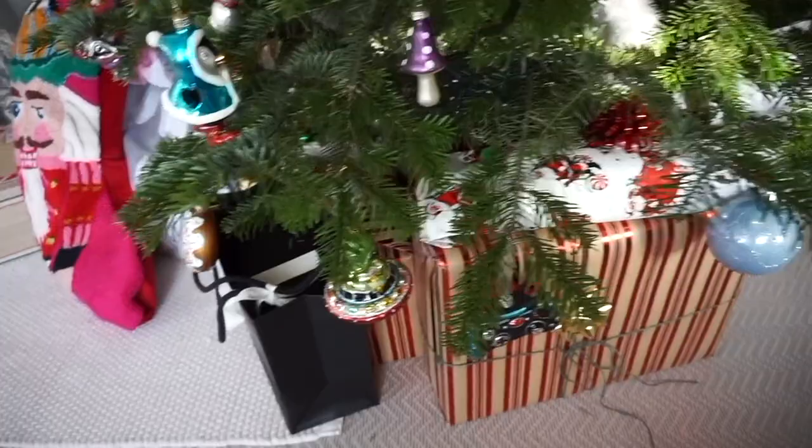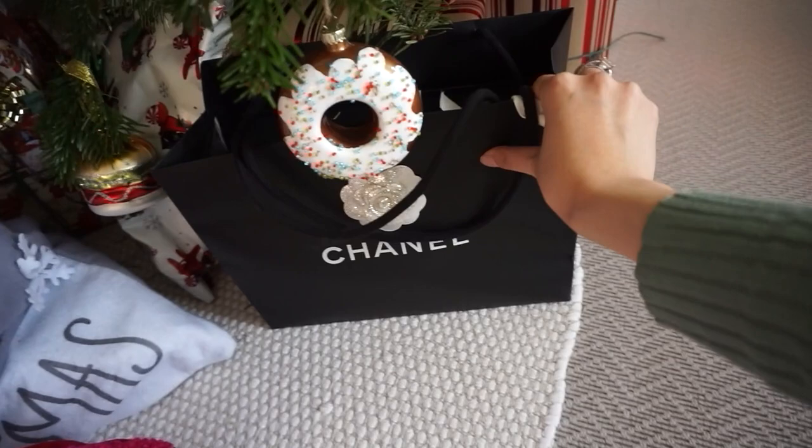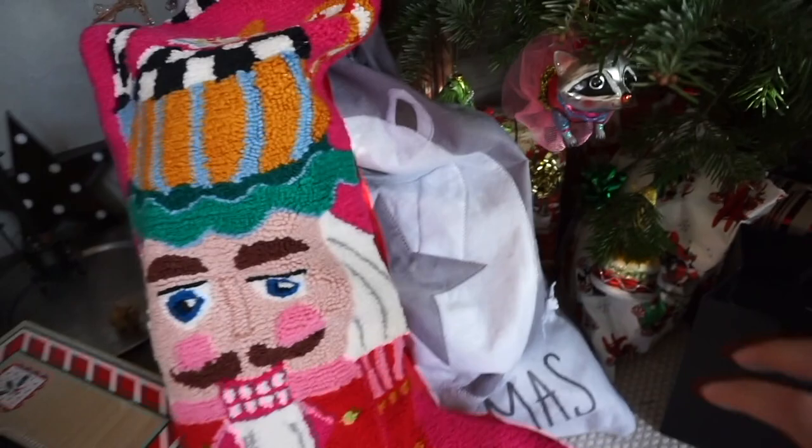I got another little treat for myself to put under the tree. Everything is filled up. This is Conrad's stocking and Jacob's is at the back.